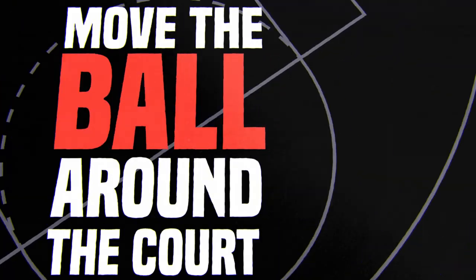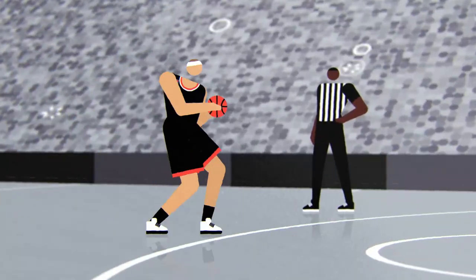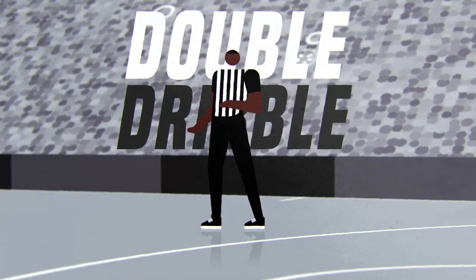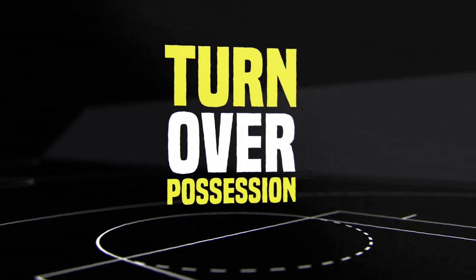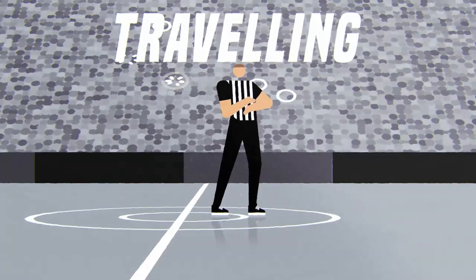To move the ball around the court, players can pass or dribble. If a player stops dribbling, they can't just start up again — doing so would result in a double-dribble violation. Travelling is another violation that could see your team turn over possession. This happens when players move with the ball but without dribbling.